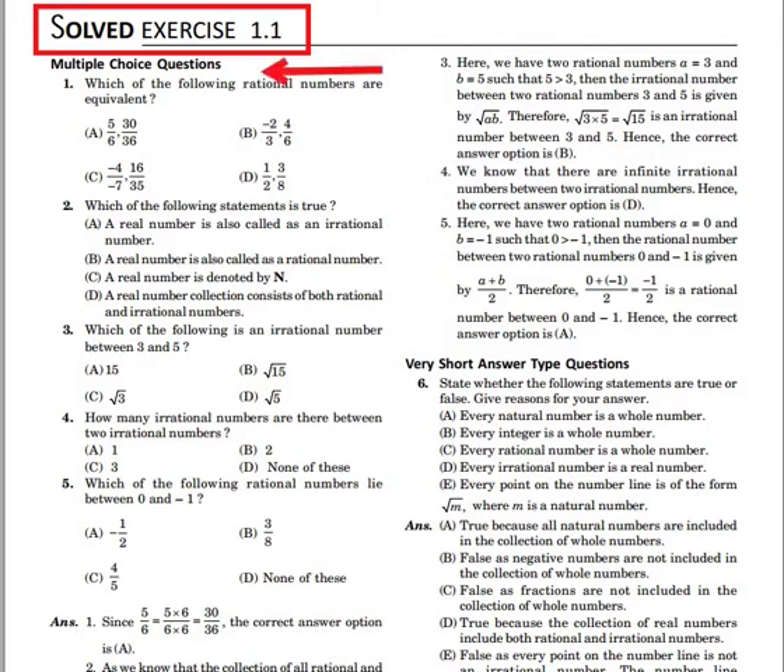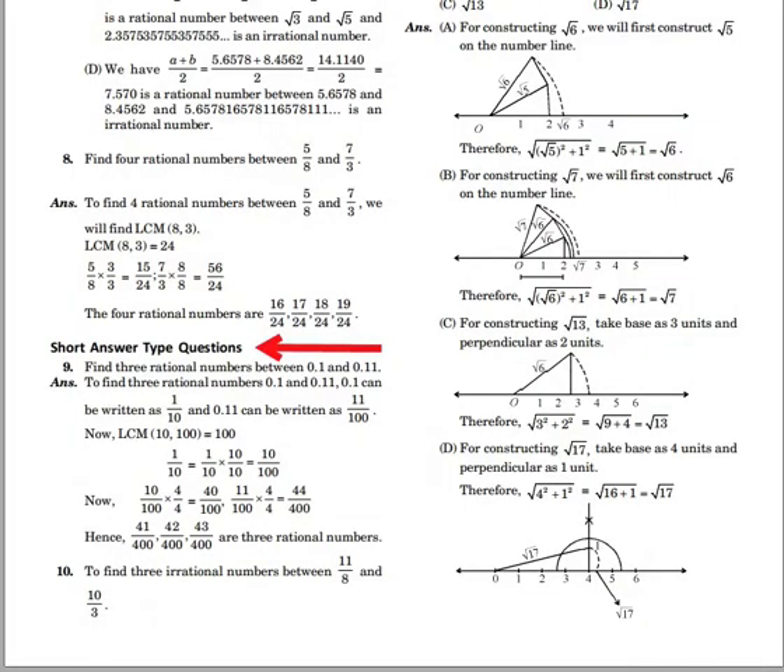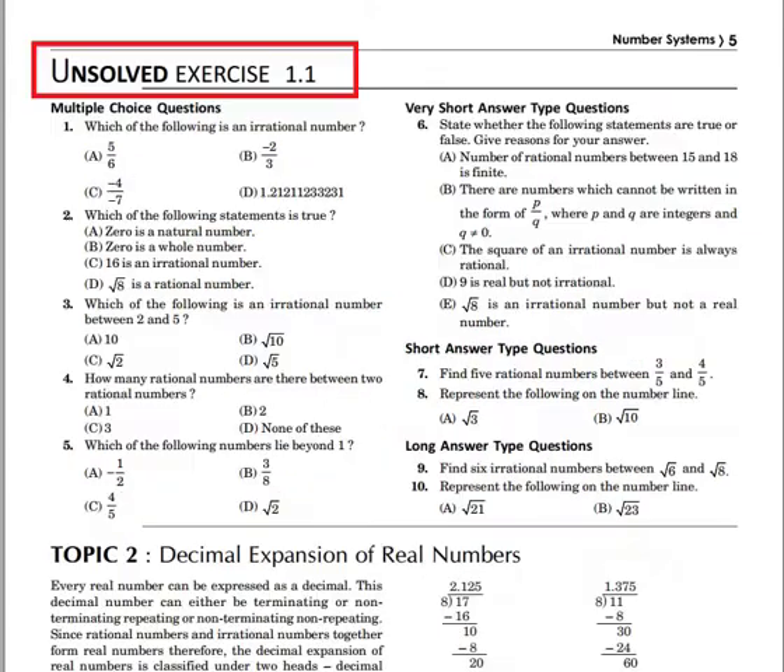Enough solved questions have been given after every topic, including multiple choice questions, very short answer type questions, short answer type questions, and long answer type questions.